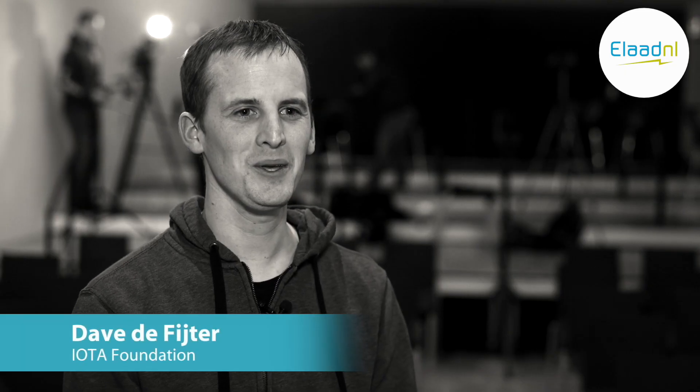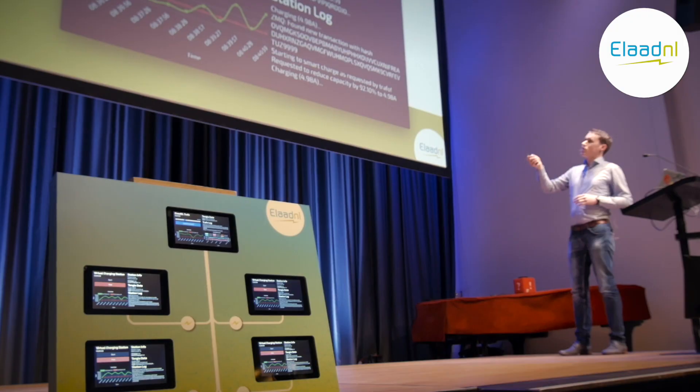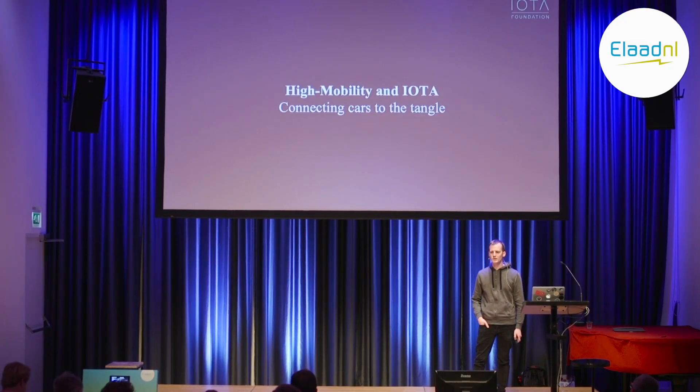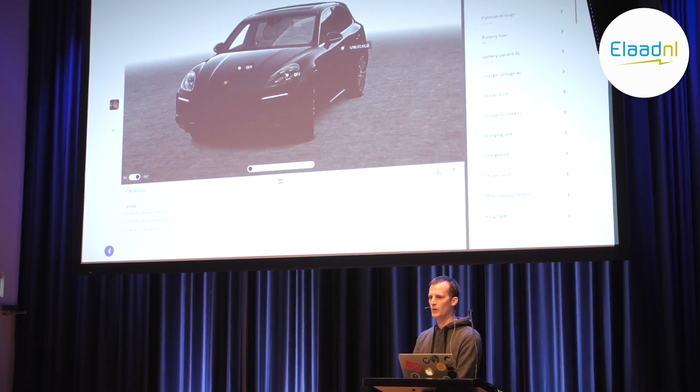Electric charging is a hot topic with IOTA. We've seen it before at meetups and we've seen it again today with ELAAT's demo. We think electric vehicles are the future — there's no real good alternative. Everyone will need a charging station, and it's a great concept to work with for IOTA because it involves payments and machines that talk to each other. We're looking forward to seeing more proof-of-concepts like this.